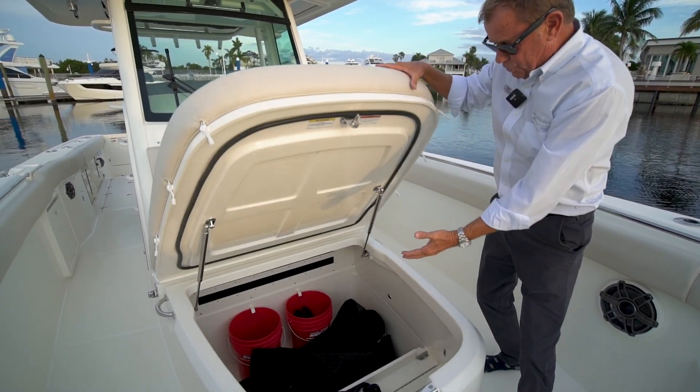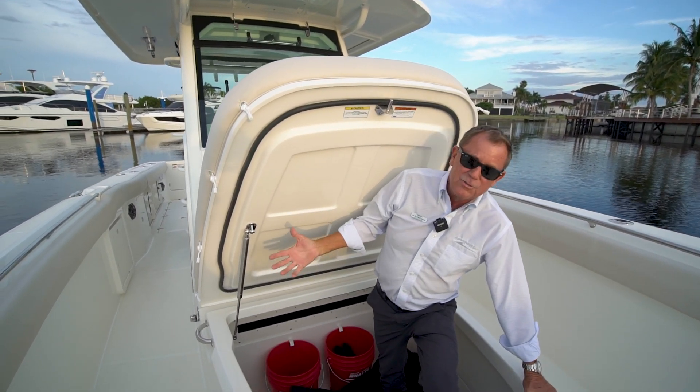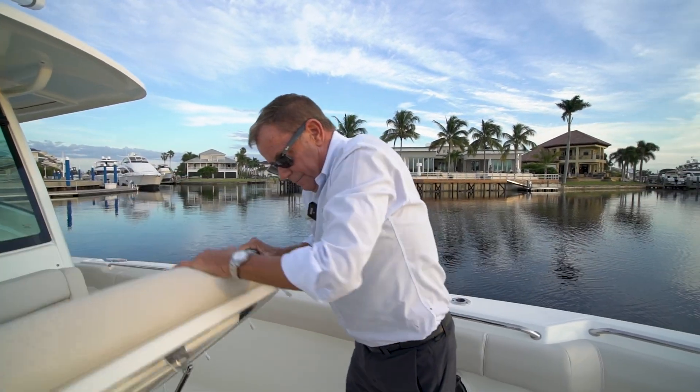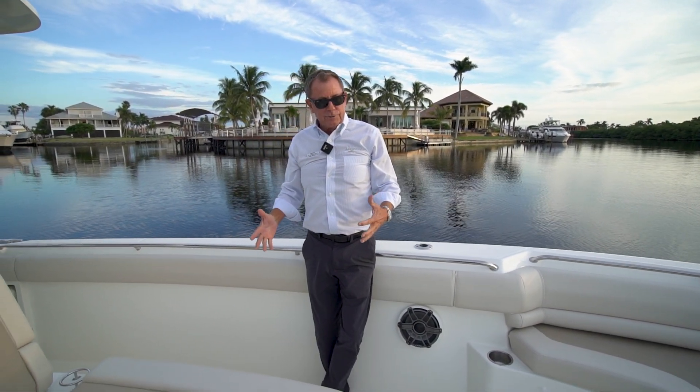I have a large storage locker that's extremely deep and has tremendous volume so I can store all my gear here. The Boston Whaler 33 Outrage is a very versatile fishing vessel as well as a really, really comfortable cruising machine.